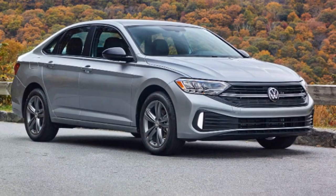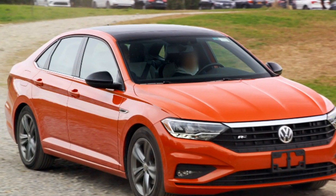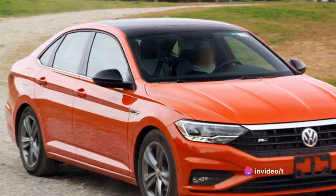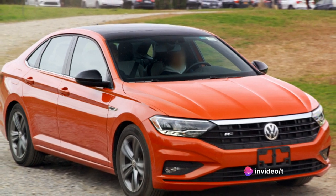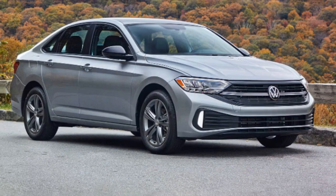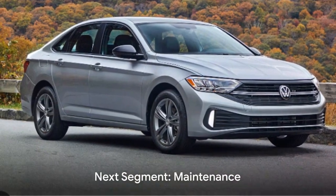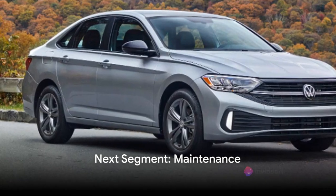The overall driving experience of the Jetta is one of comfort and control. Its performance features, such as the turbocharged engine and the sport mode, provide a lively, engaging drive that's hard to match. The Jetta is not just about getting from point A to point B — it's about enjoying the journey. That's how the Jetta performs. Now let's discuss its maintenance.